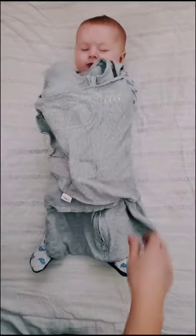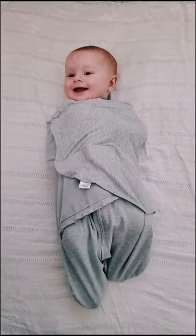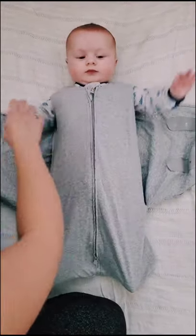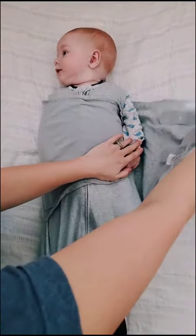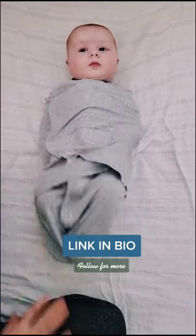Another great swaddle is the Halo Sleep Sack. This swaddle also has an inverted zipper for easy diaper changes. And it's the only three-way adjustable swaddle that adjusts to your baby's sleep style. You can swaddle them hands to face, arms in, or arms out. It's a quick and easy way to swaddle your little one. I'll leave the link in my bio so you can go check it out.